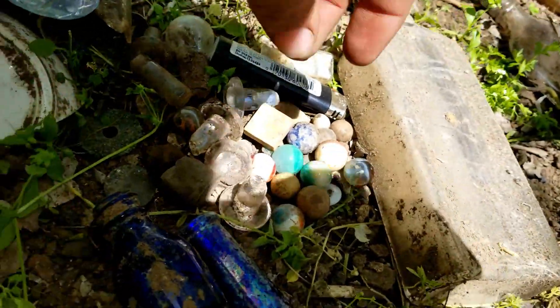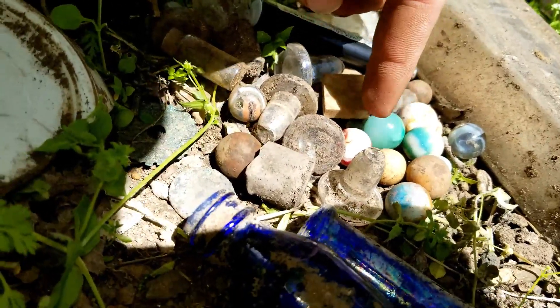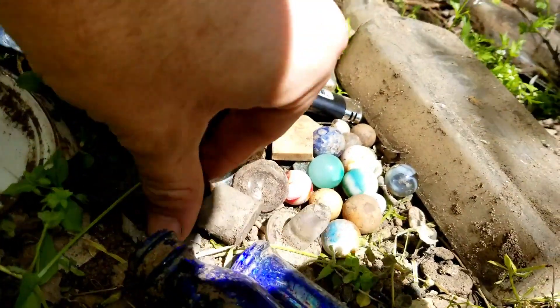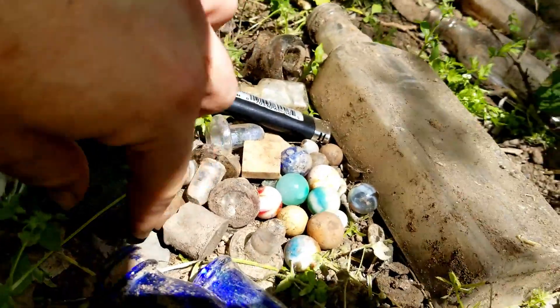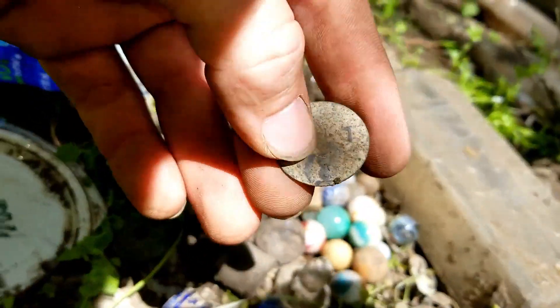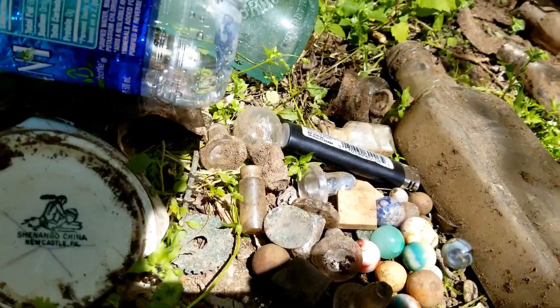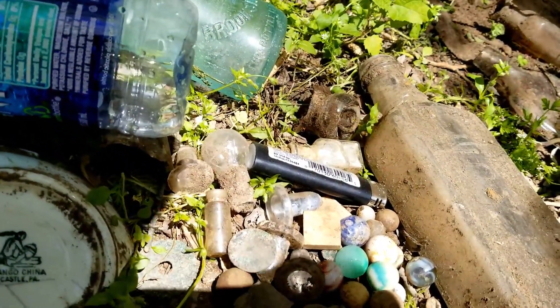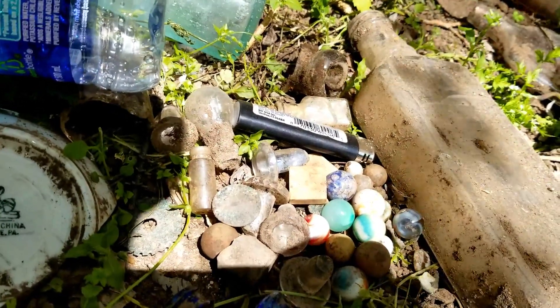Check out all these marbles that came out of the hole. Kind of got a bad sun shot right here, but they're all nice. We were talking about how back then, if your mom threw your marbles out, that would be the equivalent of somebody throwing your Xbox away today — that was all they had to play with. We're starting to find some hutch stoppers, so we're getting pretty close to finding some good stuff.